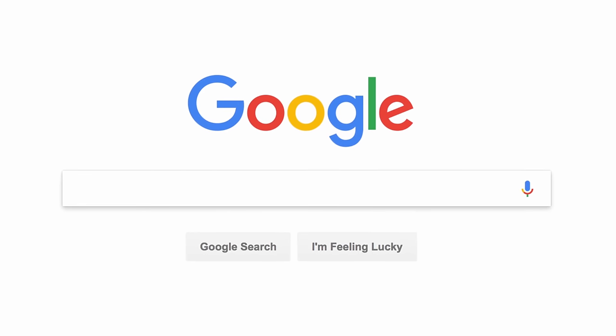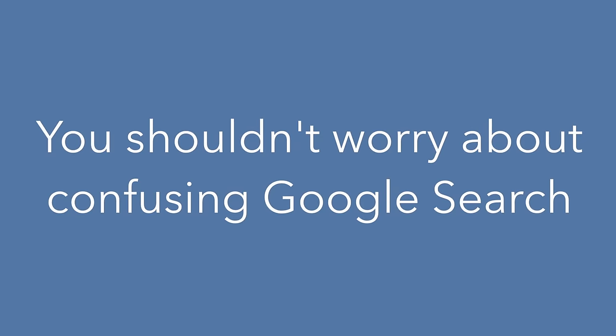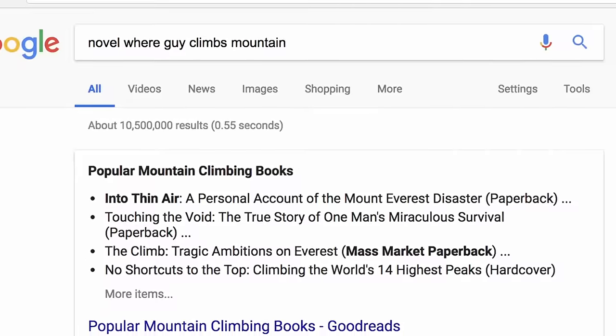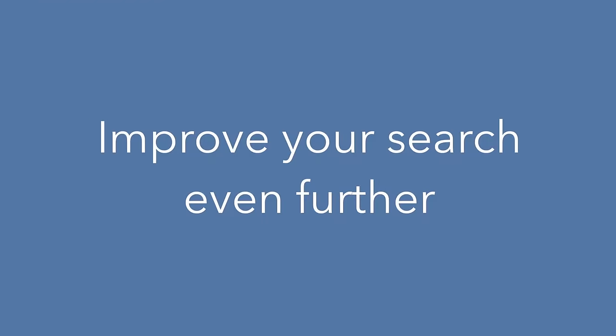Search engines are not as delicate and cumbersome as they once were, and that's why you shouldn't worry about confusing Google search. It'll try its best to help you out, even if you give it less than stellar info. You can improve your search even further by keeping a few things in mind.